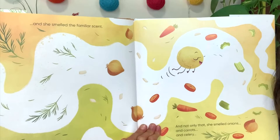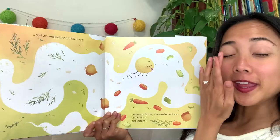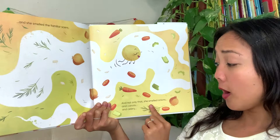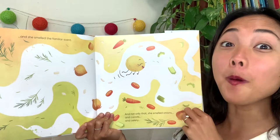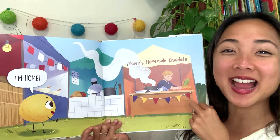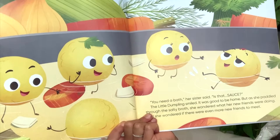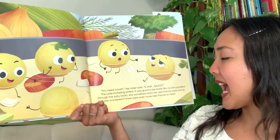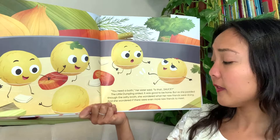She took a deep breath and smelled a familiar scent. I think this is the ingredients to her own soup that she's from — remember the carrots, the celery, the onions, the green herbs. She smelled onion, carrots, celery. 'I'm home,' she said. There it is — Mama's homemade canadels! She's a canadel dumpling. And there is the dumpling chef. There she is back with her family. 'You need a bath,' her sister said. 'Is that sauce on you?' These dumplings don't go in sauce — they go in soup. The little dumpling smiled. It was good to be home. But as she paddled through the salty broth, she wondered what her new friends were doing.